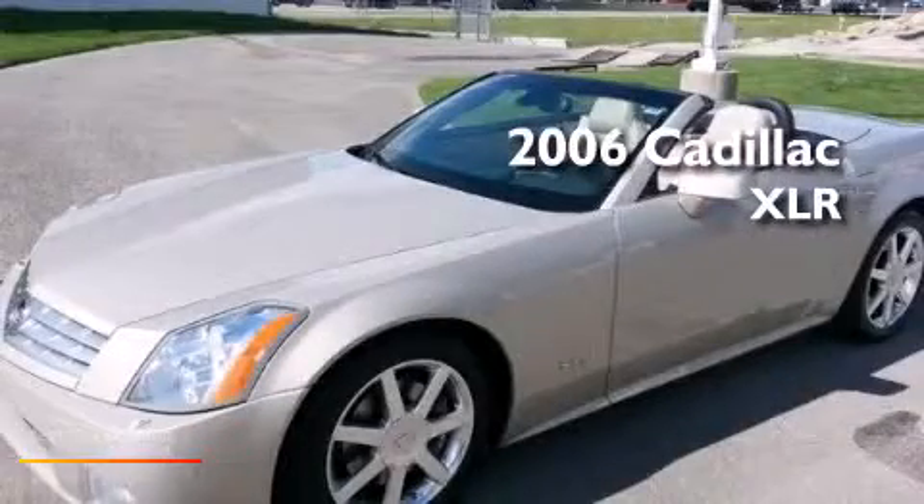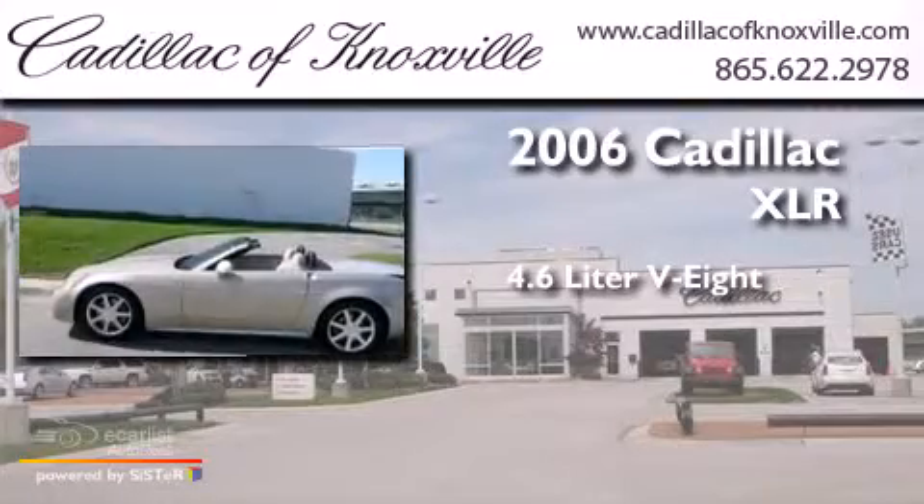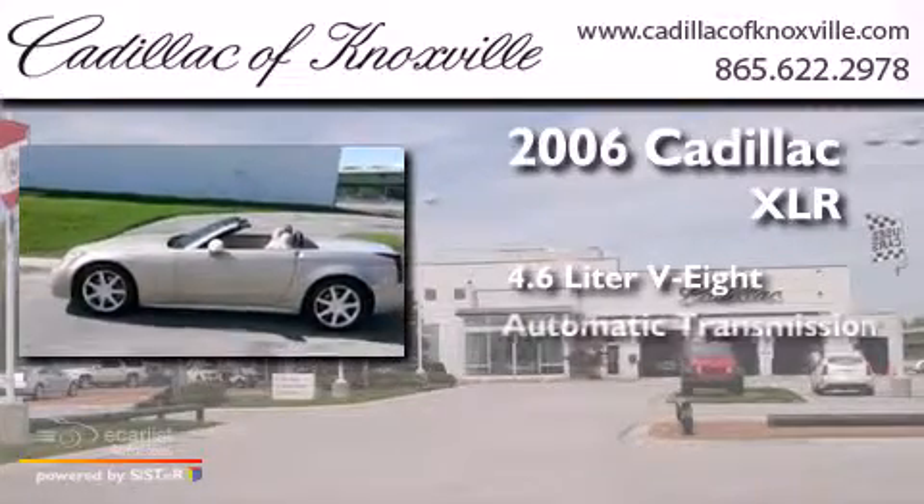This is a 2006 Cadillac XLR. It has a 4.6-liter 8-cylinder engine and an automatic transmission.